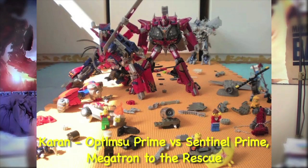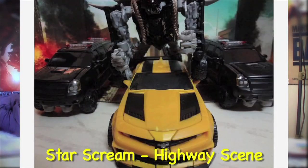Another one I liked was the one by Karan with the Optimus versus Sentinel Prime, Megatron to the rescue. What I love about it is the wide shot with all of this debris and humans running everywhere represented by Lego people — I really like that one. And finally, I want to mention Starscream's highway battle scene where you have three dreads chasing down Bumblebee. Great photo, Starscream — and like I said, this is a favorite scene in the movie for me.